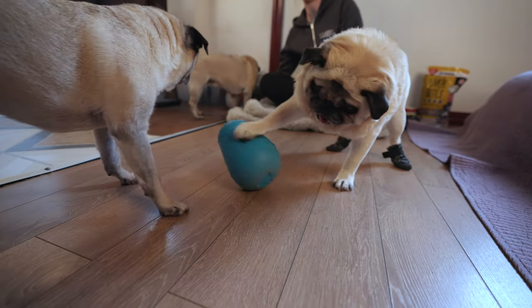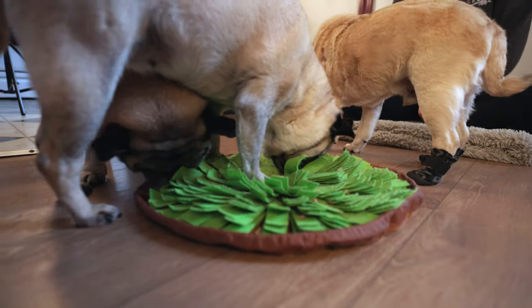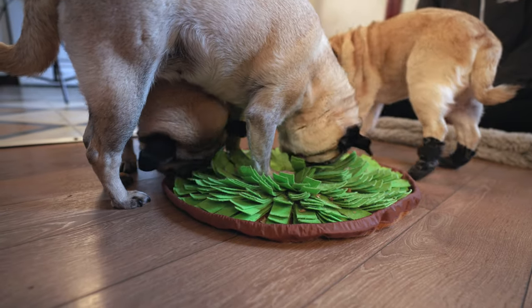Hi you guys! Welcome back to our channel. Today I'm going to be sharing Jonas, Fern, and Ivy's favorite enrichment toys to play with inside when the weather outside is snowing, raining, windy, a little bit cold, or basically anything other than completely sunny and gorgeous.